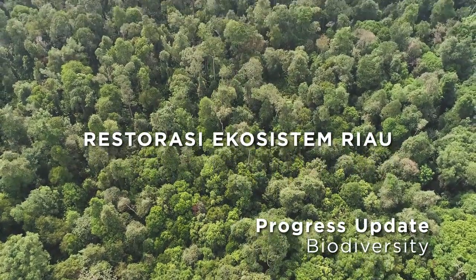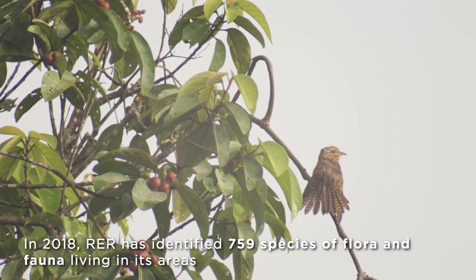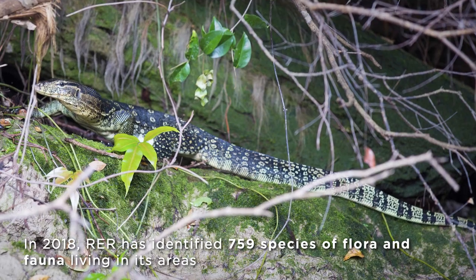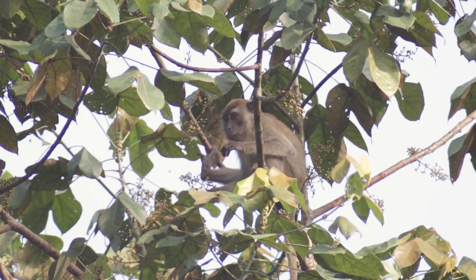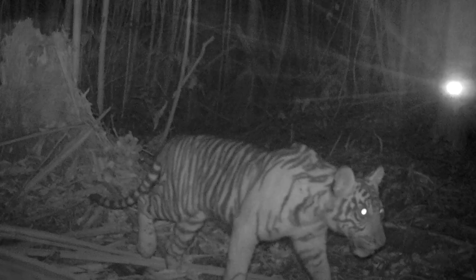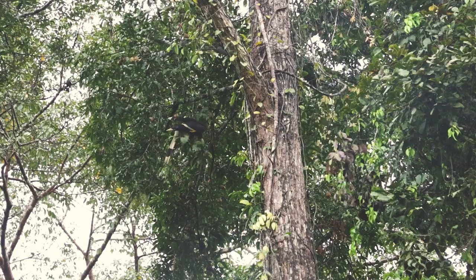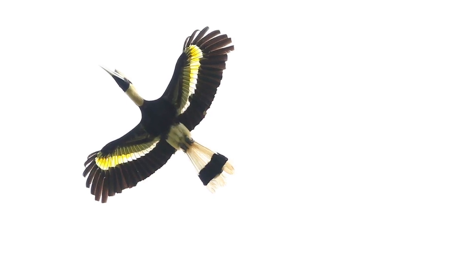End of 2018, there are about 759 species of identified plants and animals, including herpetofauna, birds, and mammals. It includes certain species that are critically endangered, like the Sunda pangolin and the Sumatran tiger. We have 8 species of hornbills out of 9 species that are found in Sumatra.